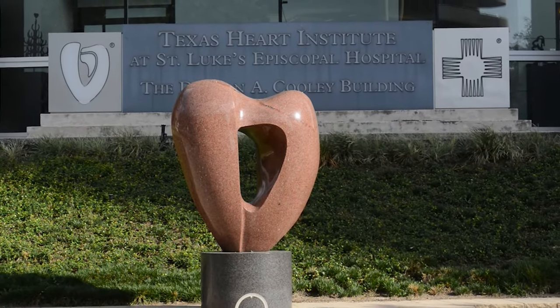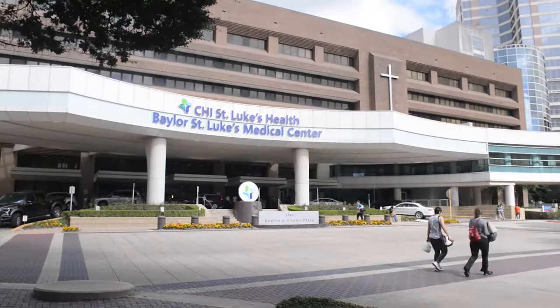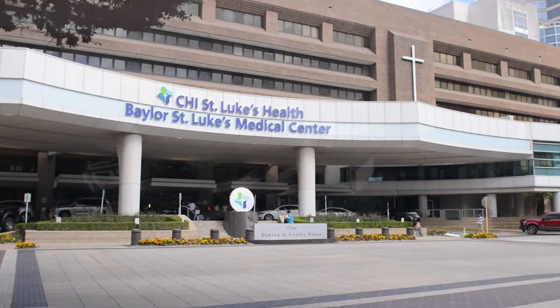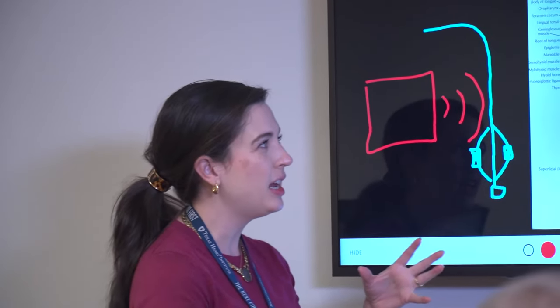We're going to continue building with the Texas Heart Institute. They have supported us through the Roderick McDonald Fund — a research grant that Baylor St. Luke's Texas Heart Institute supports. We will always keep our roots here in Houston. This is the largest medical center in the country, and so there's huge value here. We have incredible teams of clinicians here that we hope to continue to leverage.